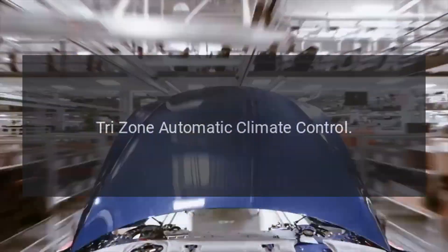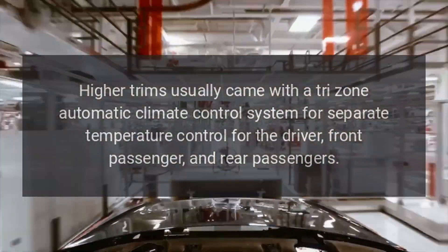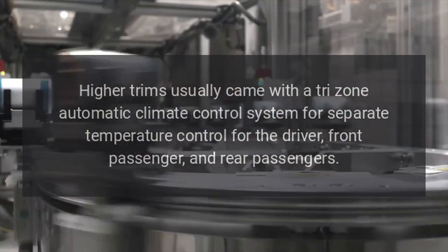Higher trims usually came with a Tri-Zone Automatic Climate Control System for separate temperature control for the driver, front passenger, and rear passengers.